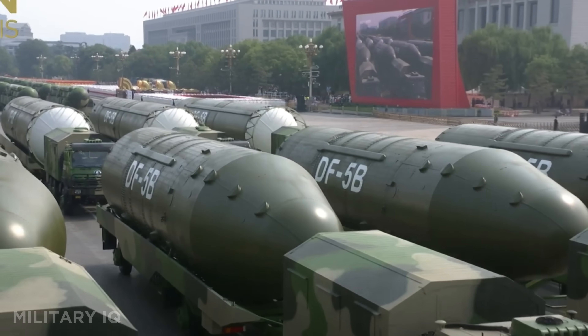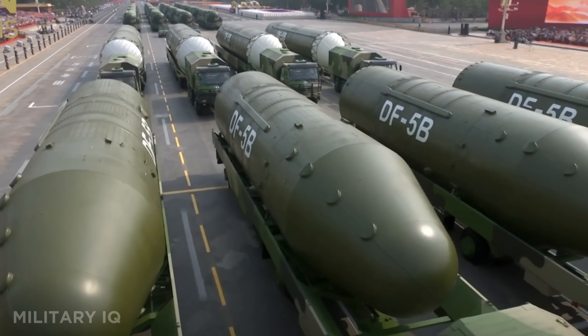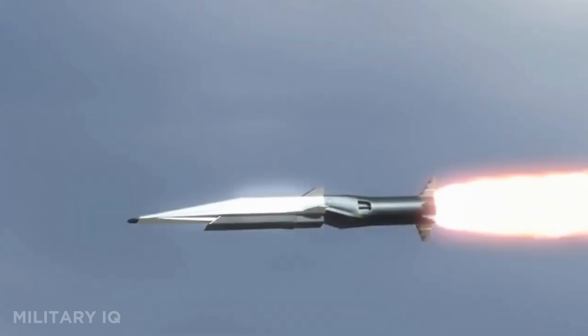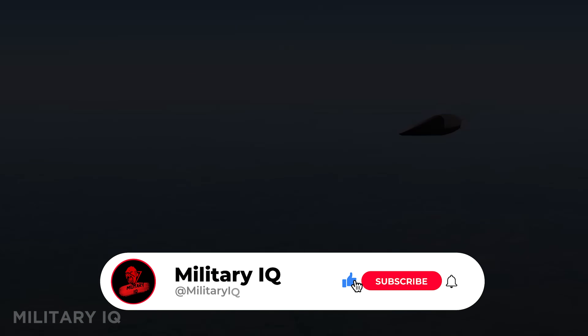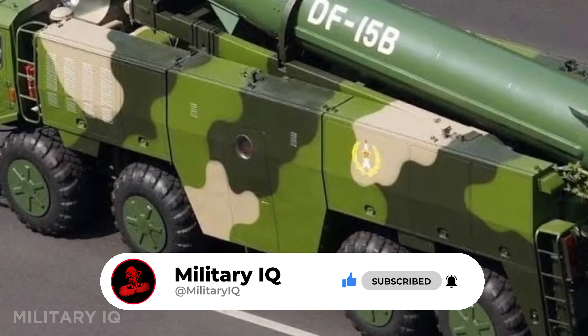China's missile arsenal isn't just growing — it's evolving into a force that could reshape global warfare. From stealth killers to hypersonic monsters, every missile tells a story of power and precision. Subscribe for more hard-hitting military breakdowns, hit like if you learned something, share this video, and drop your thoughts in the comments.